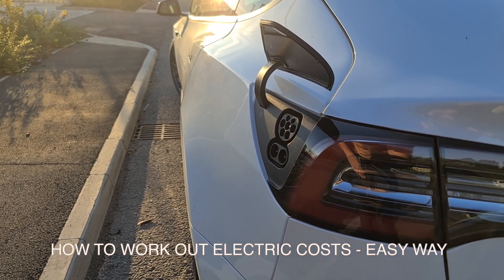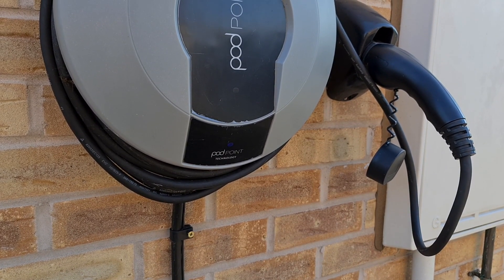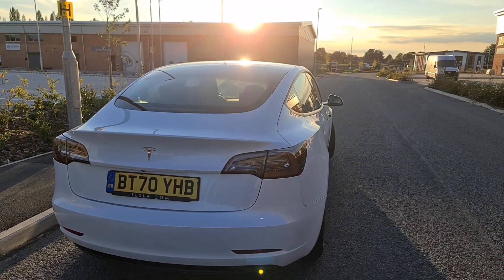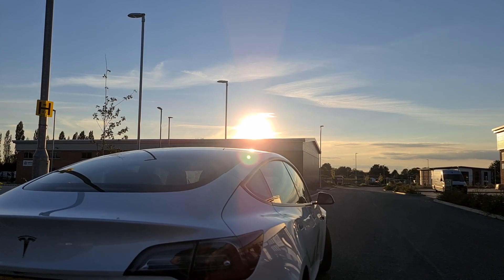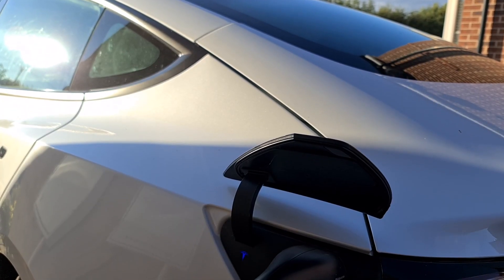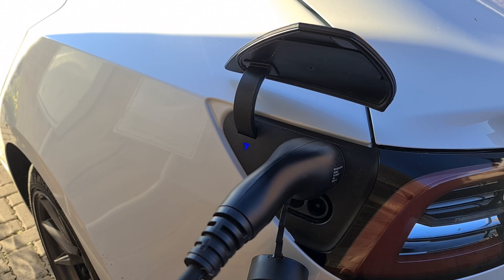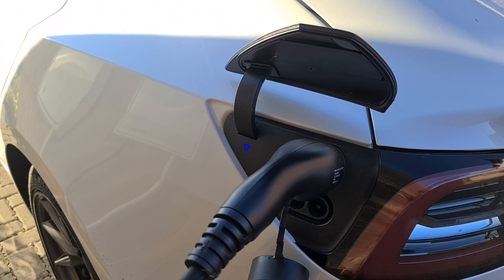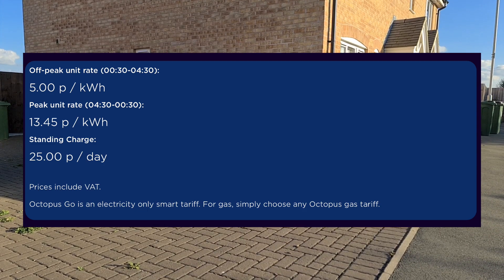So let's quickly establish how to work out your charging costs for your EV. This is the easiest method and should be beginner friendly. In order to work out your charging costs you need three key bits of data. First, you need the battery capacity of your electric car — you can find this on Google in just a couple of minutes. The Tesla Model 3 SR Plus has roughly a 50 kilowatt hour battery, which is a nice easy round number to work with. The second bit of information you need is the tariff cost, usually charged per kilowatt hour — whether using a public charger or charging from home, you should have an advertised tariff rate from the provider. For example, here is my tariff. I have two rates because I am offered different rates depending on what time I'm using electricity.